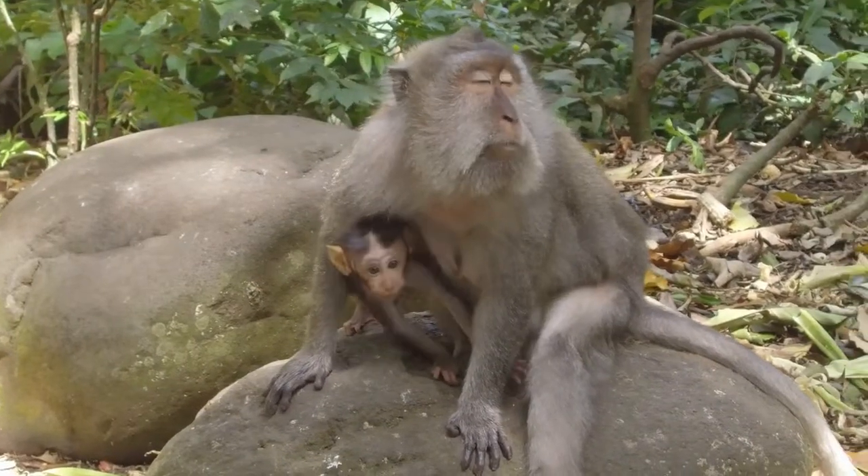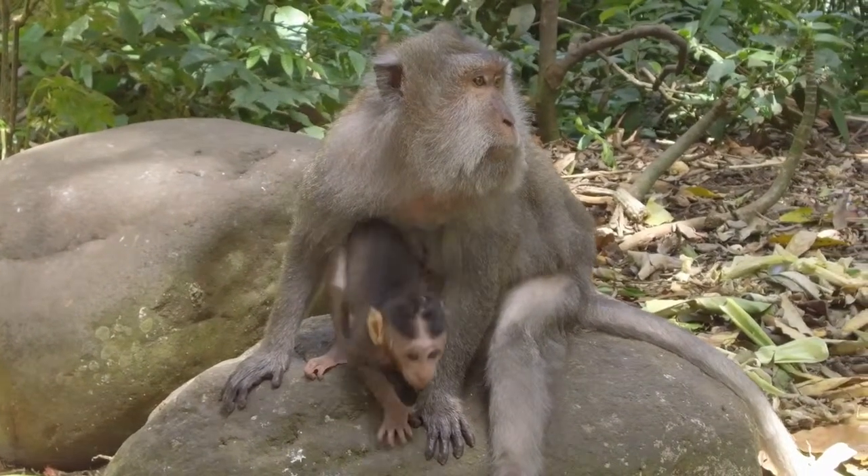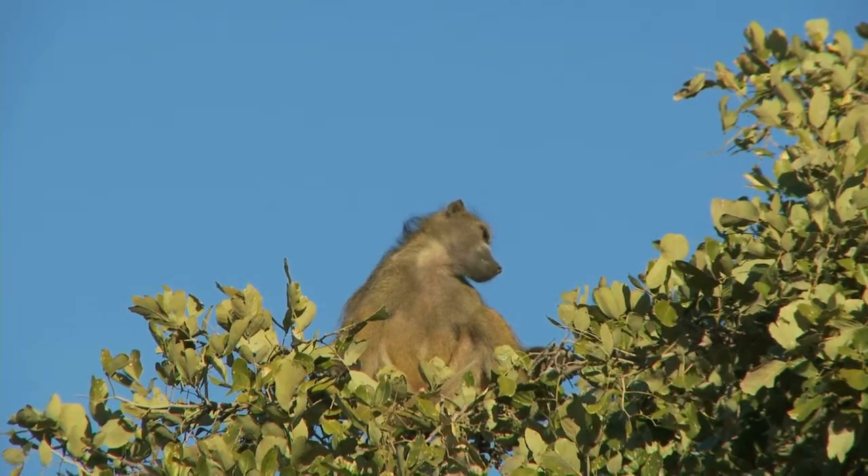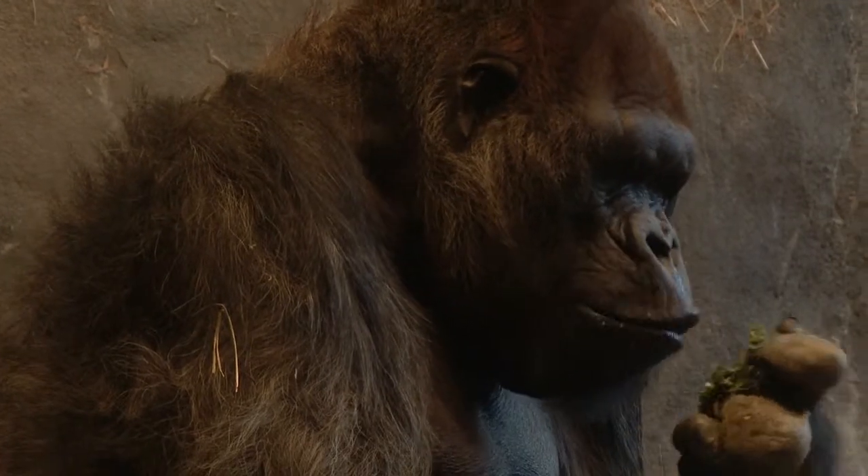Old World Monkeys have noses that are more pointy than New World Monkeys. New World Monkeys have pointy noses. Old World Monkeys have nostrils that face down, while New World Monkeys have nostrils that face out.